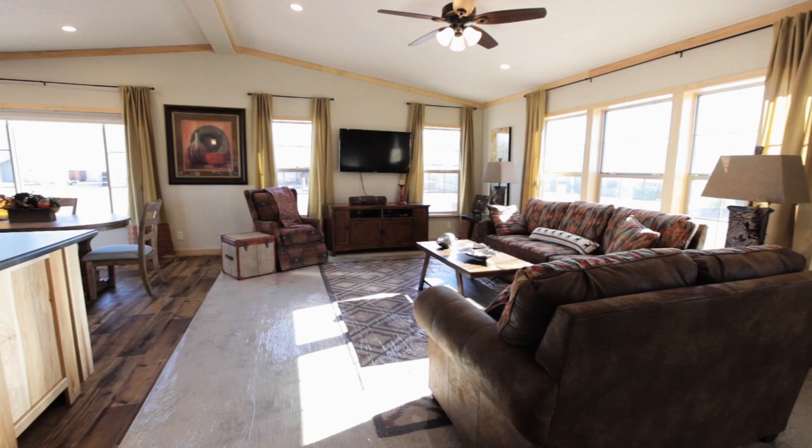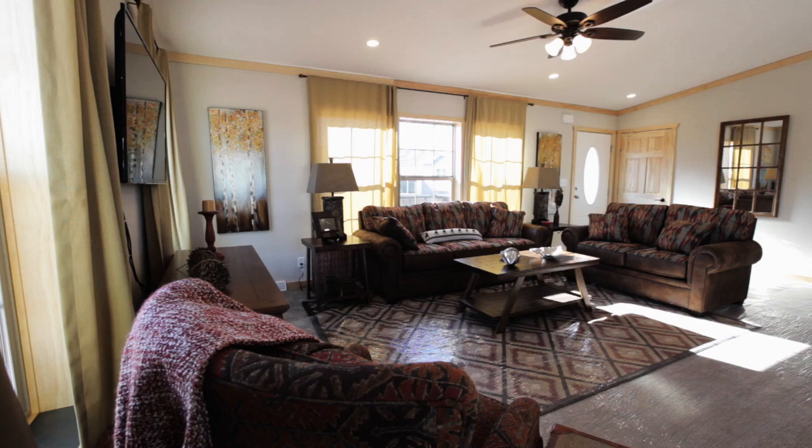This inviting Independence manufactured home by Schulte is nearly 1,600 square feet with an abundance of windows. This spacious living area is bright and comfortable.